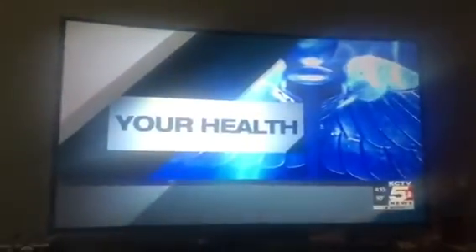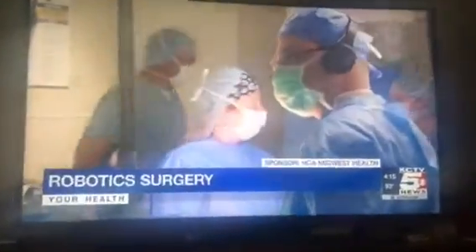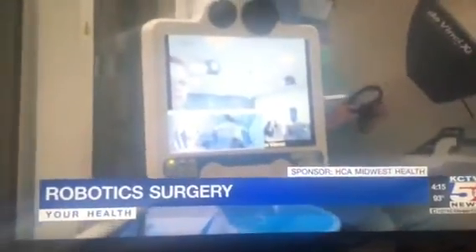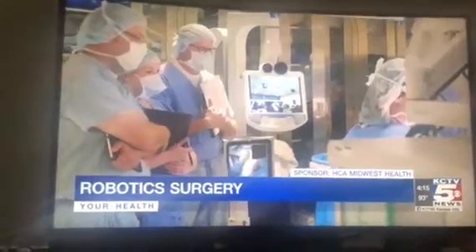The first significant progress has been made here in recent years with minimally invasive technology, allowing surgeons unprecedented close-up views of the area that they're working on. HCA Midwest Health was the first system in KC to use the DaVinci XI, one of the most advanced robotic surgical systems available.